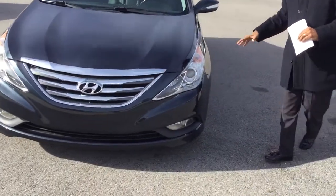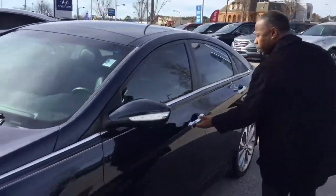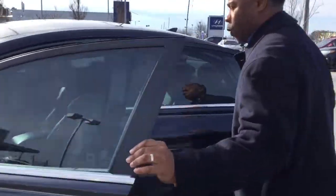Come on around — we're going to take a look inside. This car has already passed inspection. Brand new tires all the way around. Let me show you a few features inside of it.